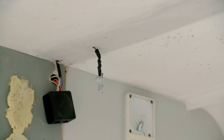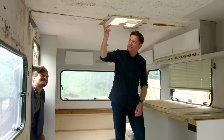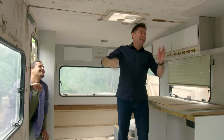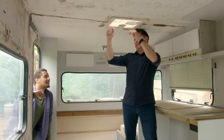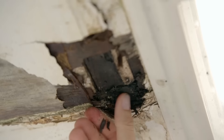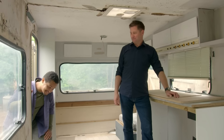Oh man, it's seen better days, hasn't it? Look at the state of this. All we're going to need ripping out. But now I can see why it was 250 quid. It is absolutely shot. That's a classic case of a caravan this age when you've got a skylight - it's just been leaking in the gap between the skylight and the roof. Look at the state of that.